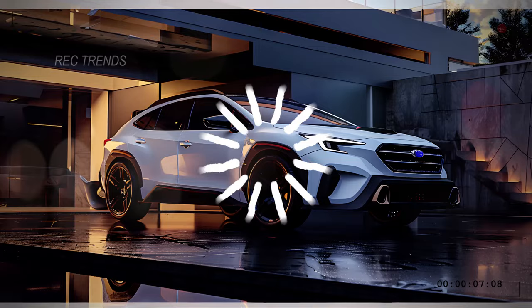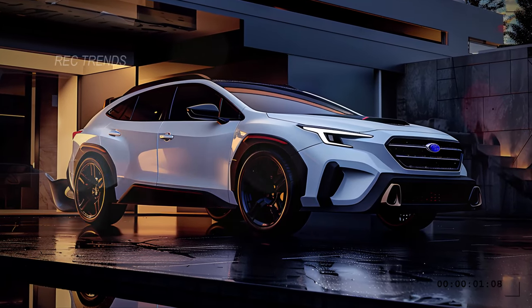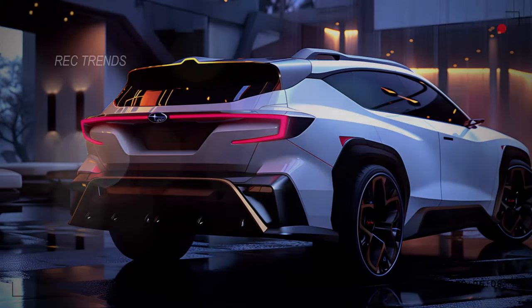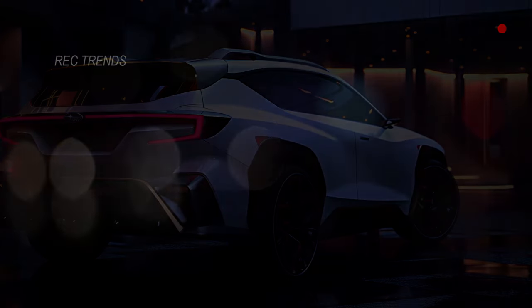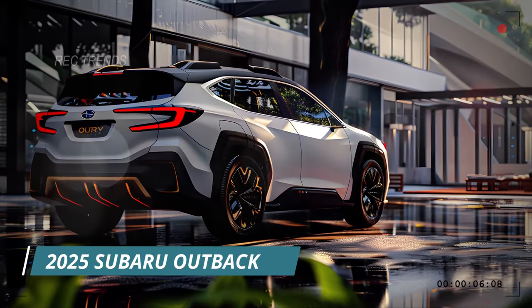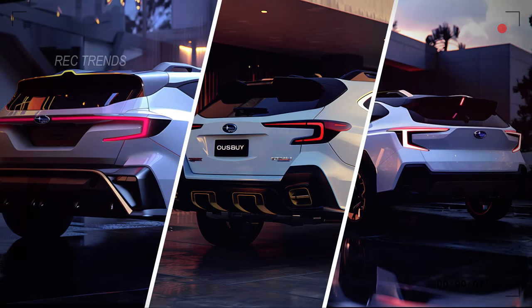From the striking front with its signature LED lighting to the bold grille featuring the iconic Subaru logo, prepare to be amazed. And what about the rear? Let's just say it's equally impressive, with a seamless blend of lights from left to right. The rear design of the 2025 Outback is nothing short of extraordinary. We've prepared multiple rear images for you to choose from — which one catches your eye?